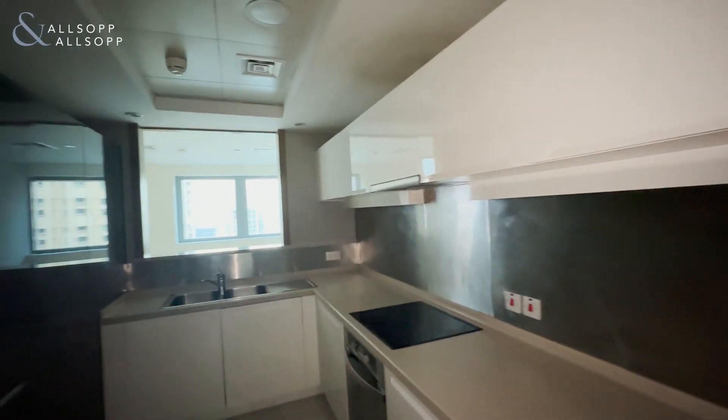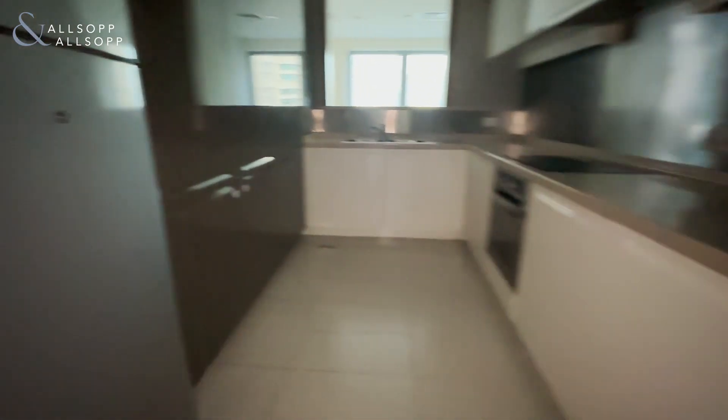Heading into the kitchen which comes fully equipped, has a nice finish with lots of storage.